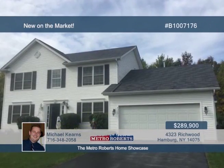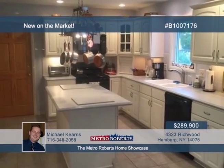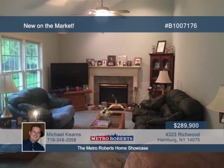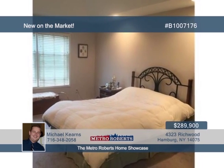Check out this wonderful colonial located in Richwood Acres. A welcoming two-story foyer with tile floor leads you to the gorgeous eat-in kitchen with a center island, Corian countertops, tile backsplash, and under-cabinet lighting. The main level also hosts an office, formal dining room, and pantry.